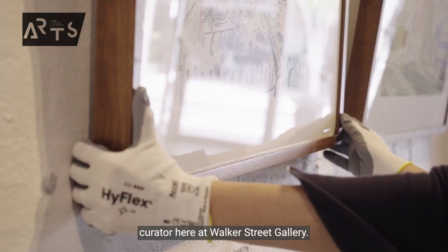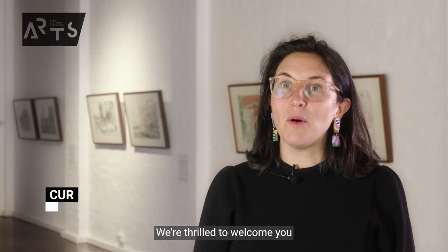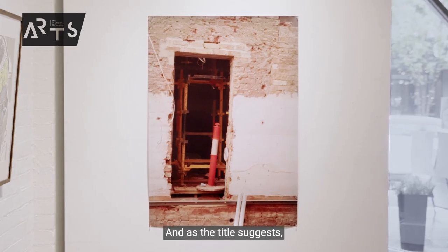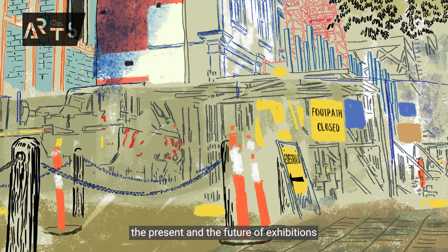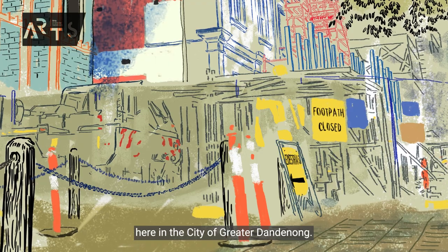My name is Esther and I'm the curator here at Walker Street Gallery. We're thrilled to welcome you to our new exhibition, Past, Present and Future. As the title suggests, the exhibition looks at the past, the present and the future of exhibitions here in the city of Greater Dandenong.